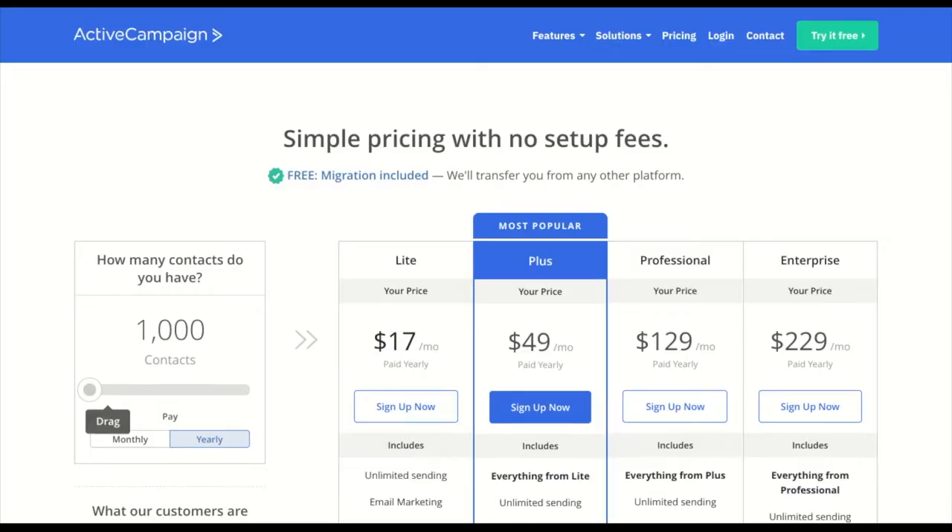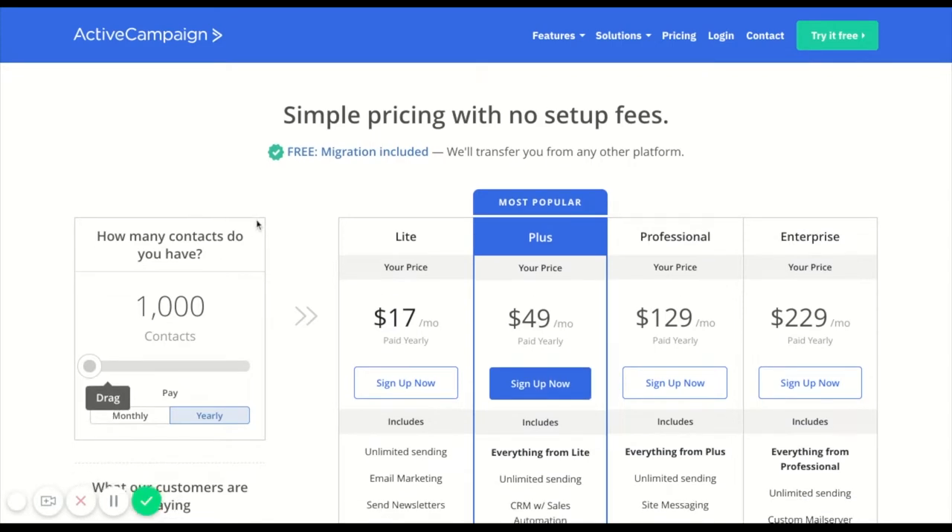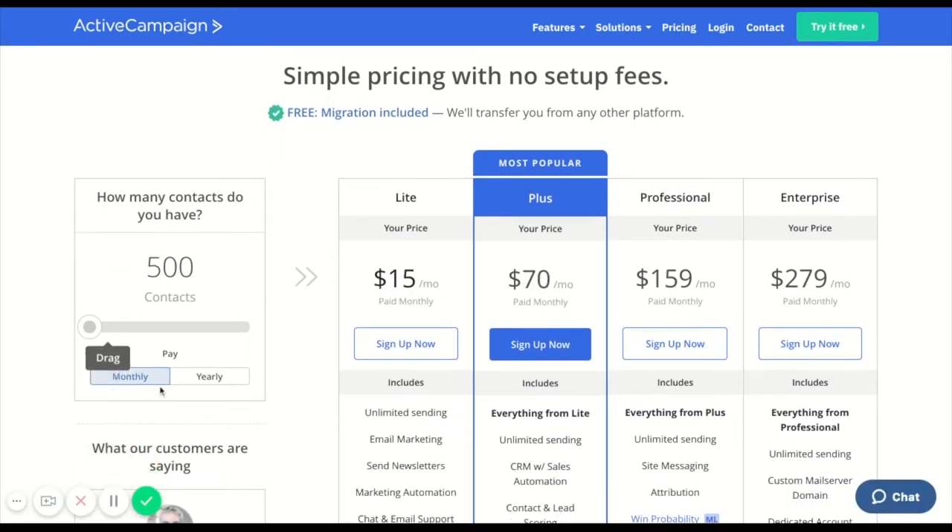Now when it comes to utilizing Infinite Banking for it, what you have to take into consideration is the fact that they give you two different prices. They give you a price that you can pay on a monthly basis and a price that you can pay up for the year. Now Active Campaign, when you go to their website, what you'll see is that for the monthly subscription that we use is $70 per month.